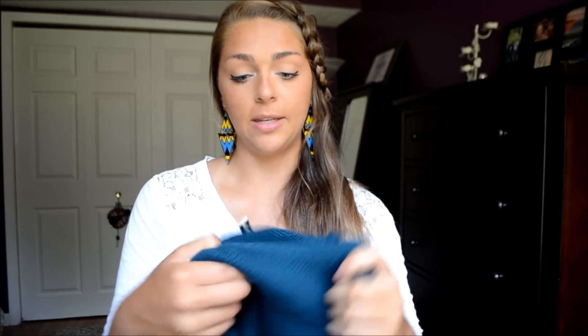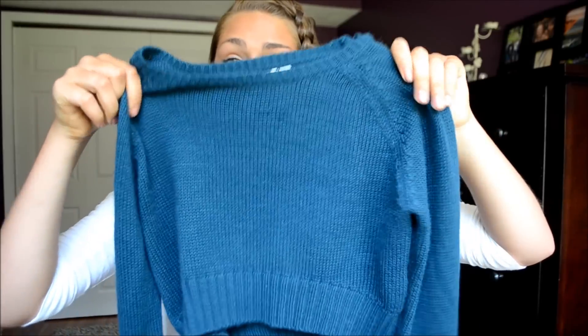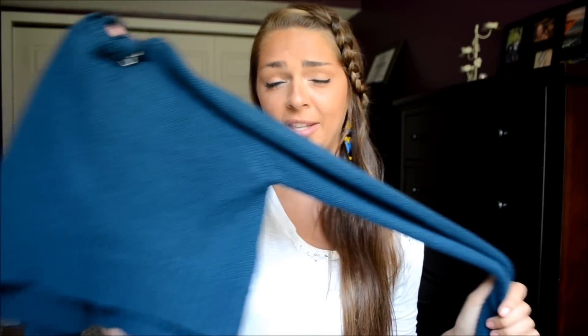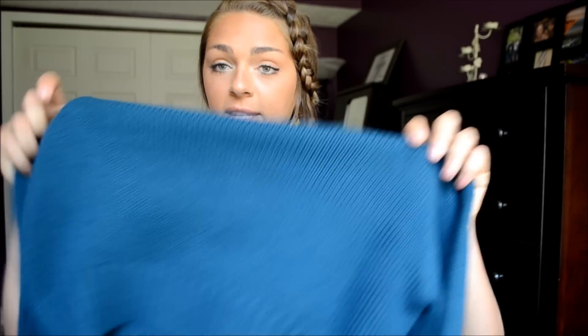Next I picked up this adorable blue crop sweater. This would be so cute for when it gets closer to September and it's kind of warm outside but not that warm. You can roll the sleeves up and wear it with like high-waisted shorts — that is my favorite look for the fall. I just love wearing sweaters and shorts. I think it's adorable, laid back, and so comfortable. I got this for only eight dollars — I found it on a clearance rack.